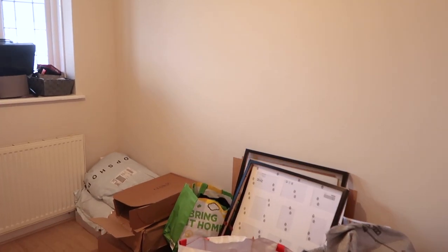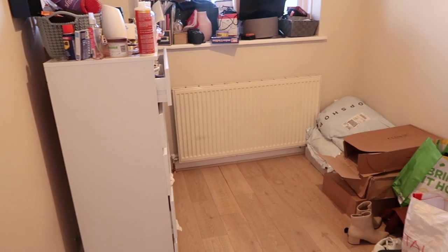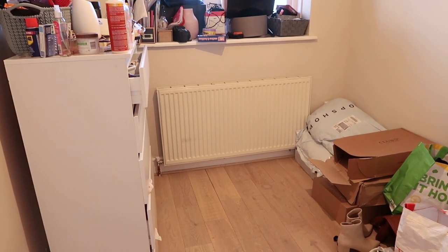We're going to put the TV that's currently downstairs up on the wall in here. So this room is literally going to be a bit of everything — a wardrobe for Lewis's clothes, a guest bed, my computer desk, and a TV. If someone wants to come and chill and watch TV, like if Lewis wants to watch football alone, he can come in here.